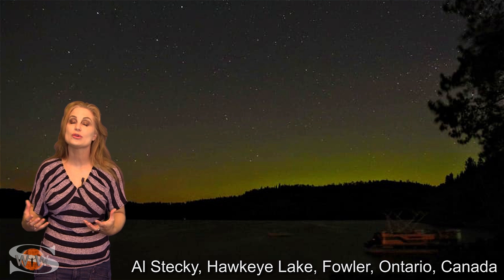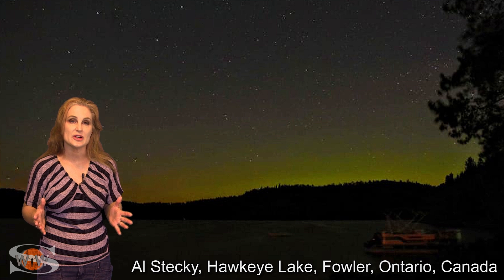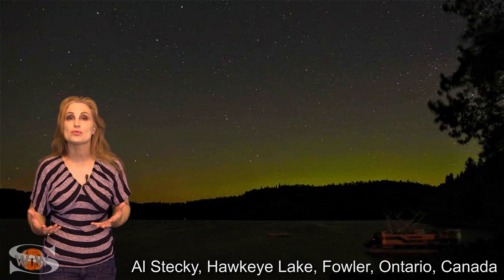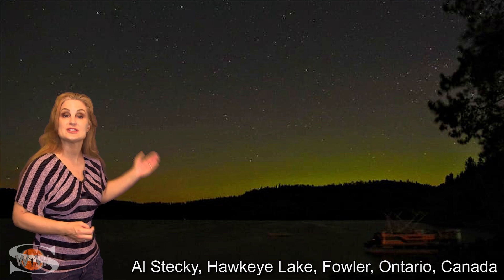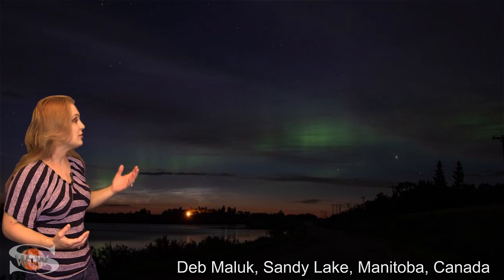The recent solar storm brought us some gorgeous Aurora, but pretty much all the shows were in the Western Hemisphere. We've got some beautiful views of Aurora all over Canada — for example, this one in Ontario, and it was seen in Manitoba.